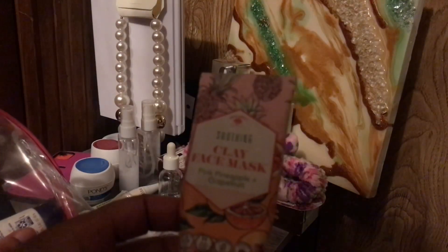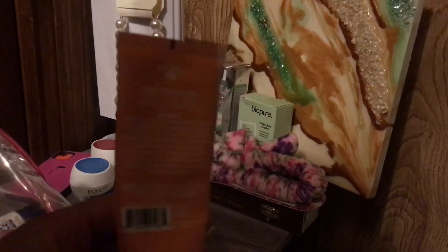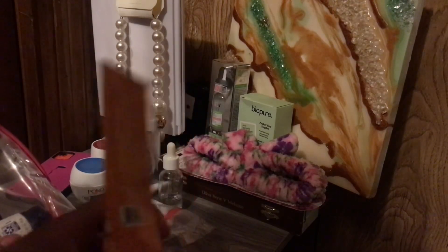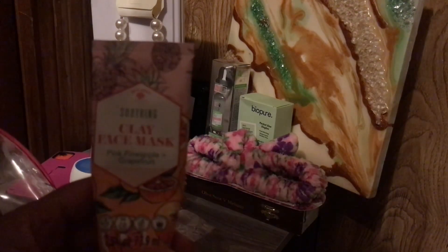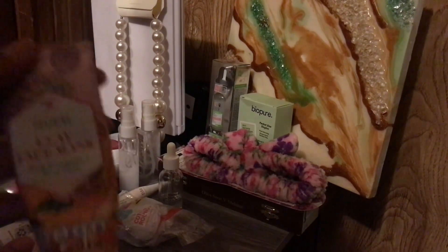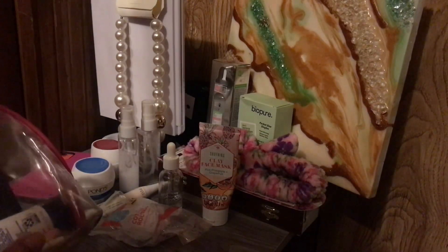This is a Soothing Clay Mask — Pink Pineapple and Grapefruit from Dollar Tree. My face was really breaking out badly and I felt like I needed either a moisturizing or a soothing mask, and this is all I could find. I tried it and it actually helped. As you can see it's still kind of full — I don't use it all the time. I have other face masks and I mostly only use them when my face is breaking out, dehydrated, or I feel like I need a little bit of collagen or extra help.